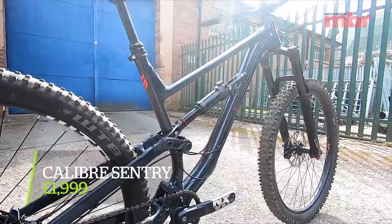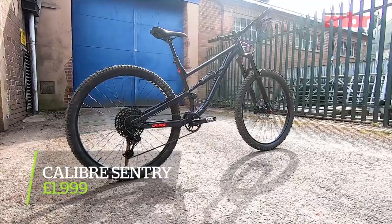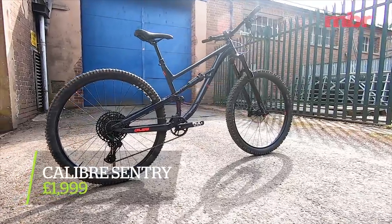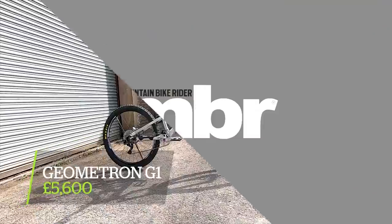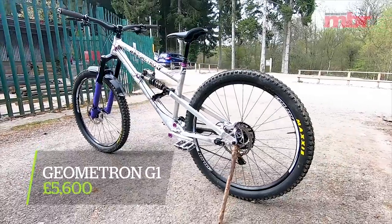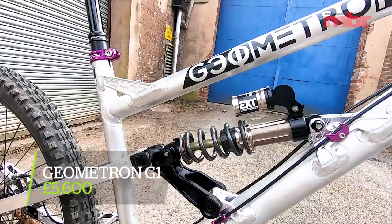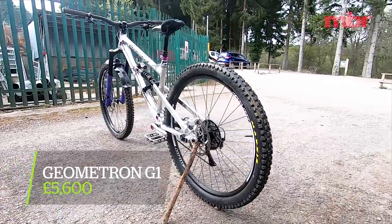The Calibre Century offers amazing value for money at two grand — 170mm travel front, 150mm rear, alloy frame, and really similar sizing and geometry to the Yeti. Lastly we've got the Geometron G1, with some of the most radical sizing and geometry here — alloy frame, coil shock, specced at around £5,700-5,800 as you see it.